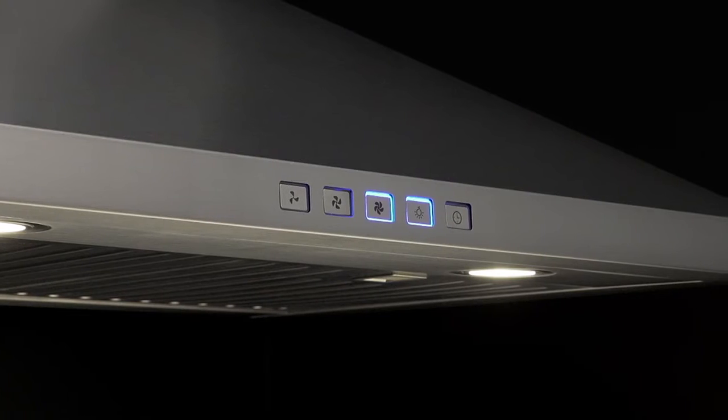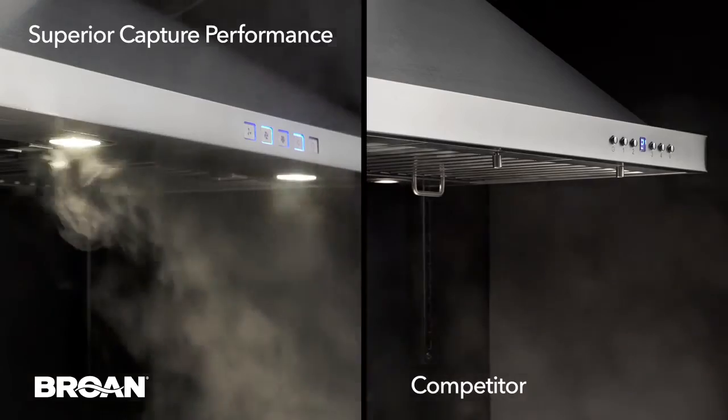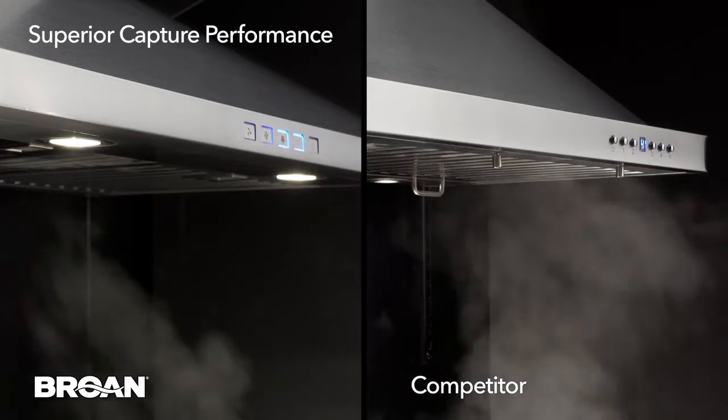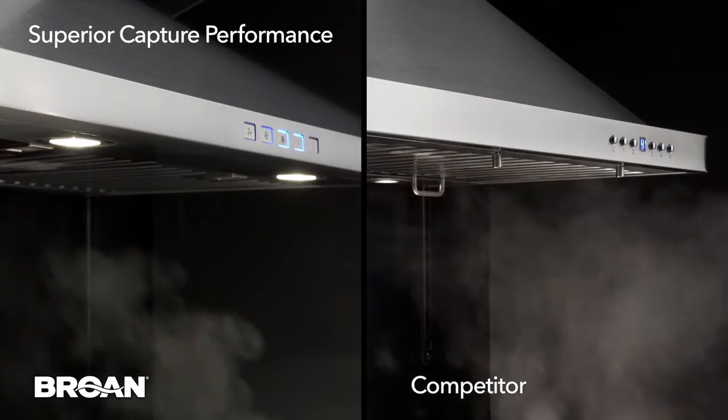With options of a 450 or 630 max blower CFM, Brone's range hoods provide quick and effective capture efficiency and pull smoke at a much faster rate when the speed changes from low to high.